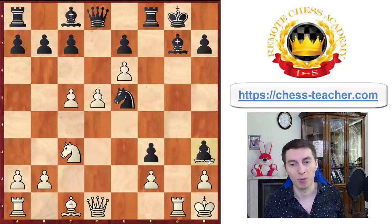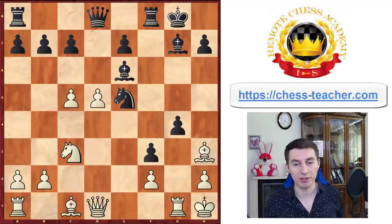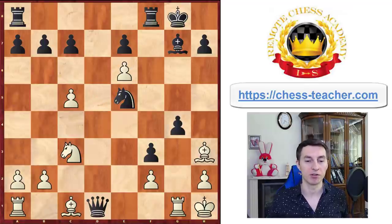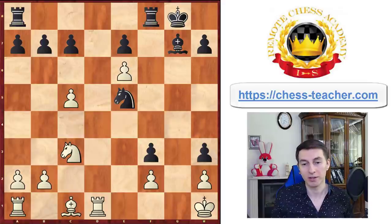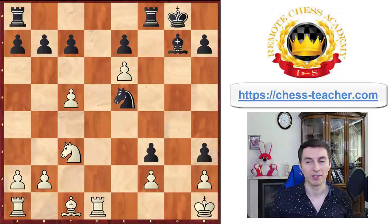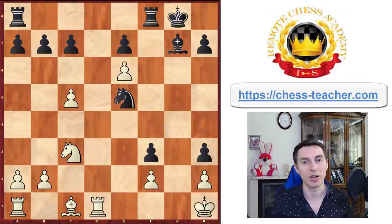Instead of opening up the black king potentially, there was a much stronger option for black to first grab on e6, which forces the trade of queens. After pawn takes, black can trade queens away, and after that get back their bishop on h3. Black gets a great position because black is already a pawn up, the white's pawns are weak, and everything's just great for black. That's how white would go down playing the most obvious move.